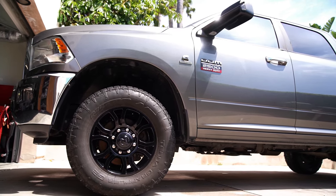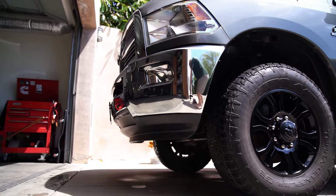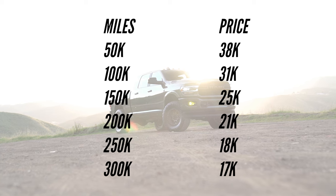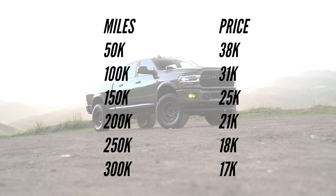Let's look at a 2012 Ram, which was offered from the factory with both the Hemi and the 6.7-liter Cummins. 2012 is a good year because it's old enough to have higher mileage examples, so the data is accurate. The original factory price increase for the Cummins diesel was $6,626 over the Hemi. Looking at a Laramie Crew Cab short bed in silver in the Los Angeles area: at 50,000 miles, the diesel is worth $38,000; at 100K, $31,000; at 150K, $25,000; at 200K, $21,000; at 250K, $18,000; and at 300,000 miles, that truck is still worth $17,000. That's really impressive.